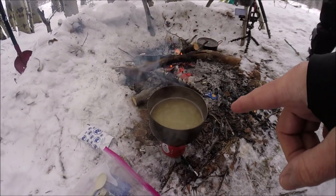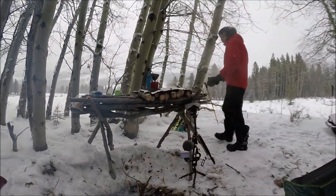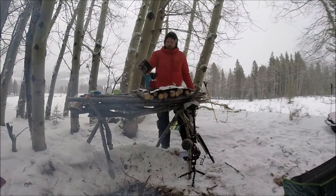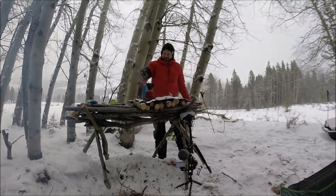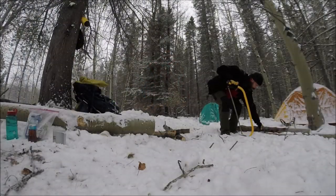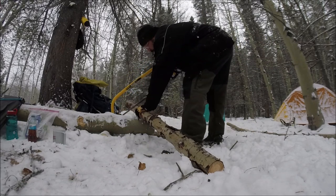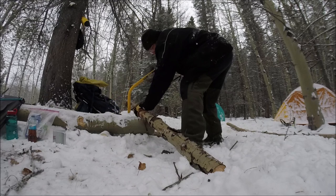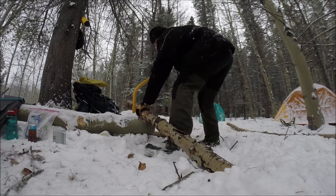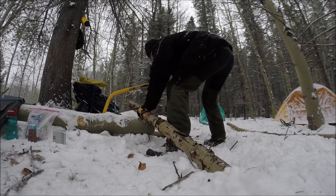I didn't want to wait, so I'm boiling water. I melted the water in the fire, but now I'm just cooking my Kraft Dinner. Looks like Evan's already making himself a coffee, and I have a feeling there's something else going into the coffee — maybe some bourbon. Maybe. Warm it up.